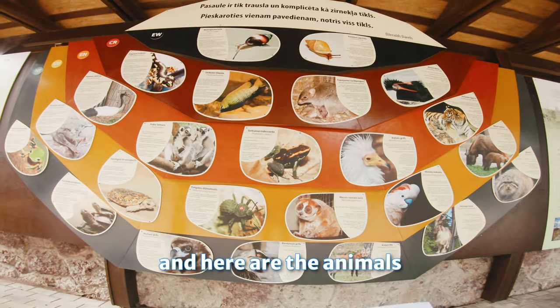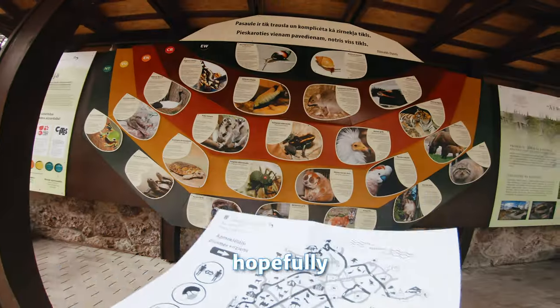Here are the tickets and the map, and here are the animals that we'll see and hopefully shoot today.